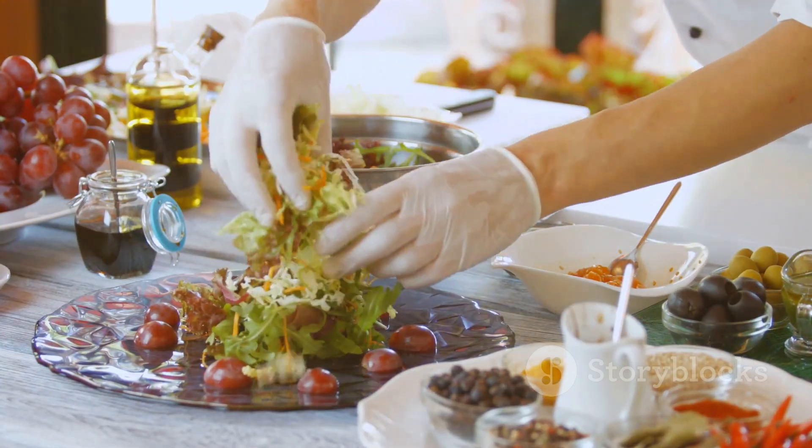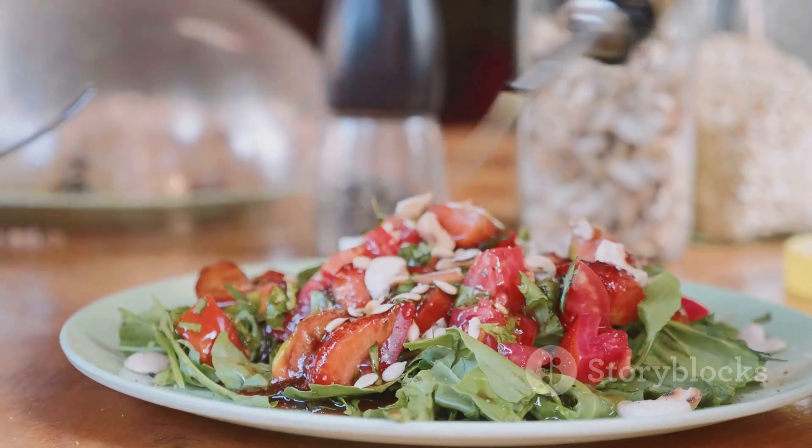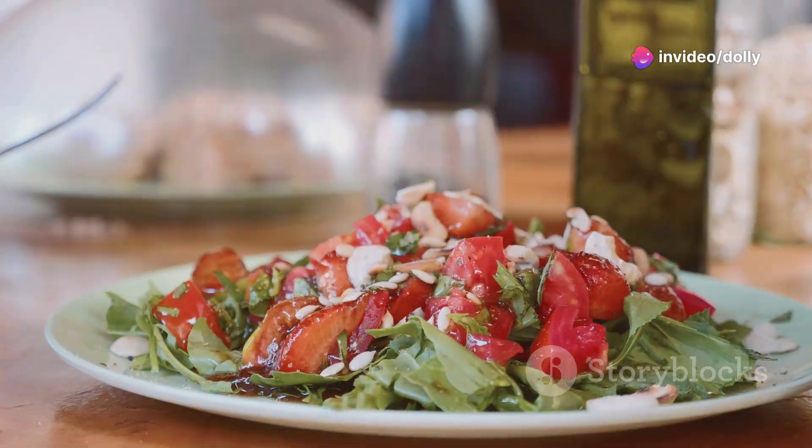Feeling adventurous? Try making a tart cherry vinaigrette for your salads. Mix tart cherry juice with olive oil, balsamic vinegar, and a touch of honey for a tangy-sweet dressing that elevates any dish.